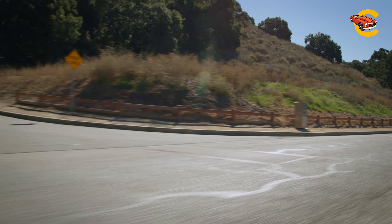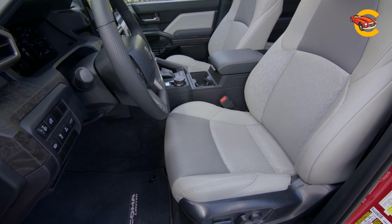The 2024 Toyota Tacoma offers a turbocharged 2.4-liter 4-cylinder engine, available in two versions, paired with either an 8-speed automatic or a 6-speed manual transmission, and with rear or four-wheel drive options. The base model has 228 horsepower, while other variants offer up to 278 horsepower and 317 pound-feet of torque.